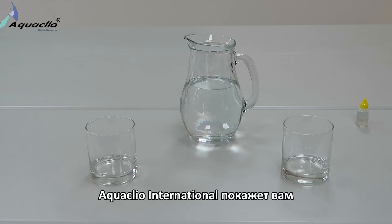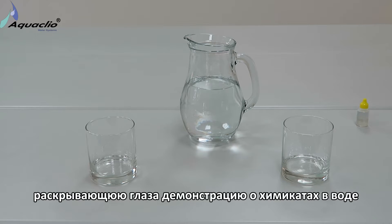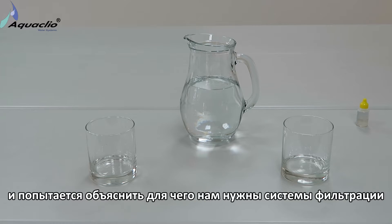Hi everybody! AquaClear International will show you an eye-opening demonstration of chemicals in our water and try to explain why we need filtration systems.